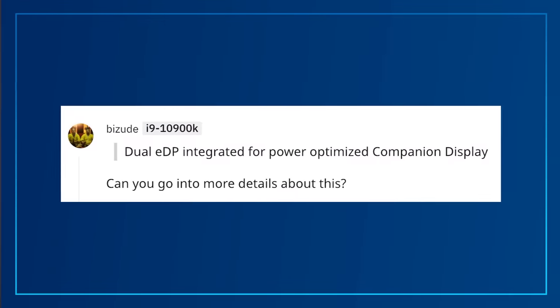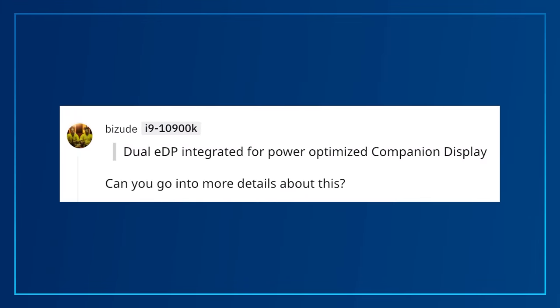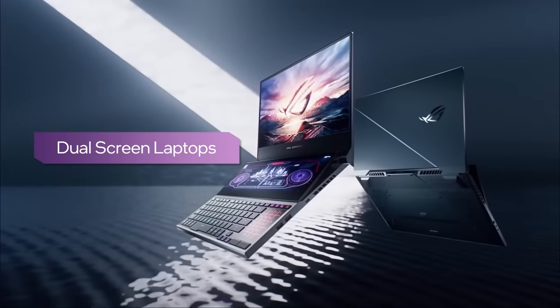Can you go into more detail about the dual EDP integrated for power-optimized companion displays? Previous generations supported a single EDP, or embedded display port. Intel pushed and pioneered the companion display concept, where in previous generations the primary panel was supported through EDP for better power management, and the companion display was driven directly from the discrete GPU. With 11th Gen H-Series, Intel supports dual embedded displays to provide better power management in systems with companion displays — those really cool dual-screen designs that debuted with 10th Gen are just the beginning.